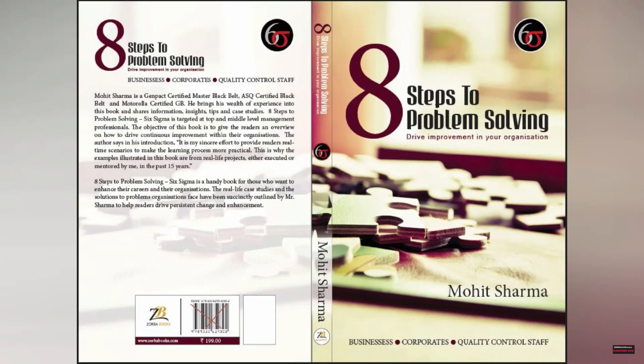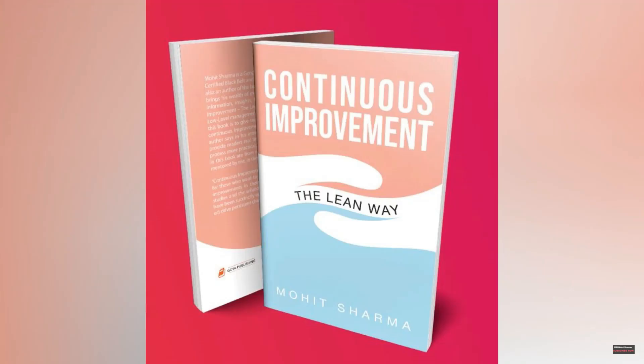Friends, you can buy my authored books on Amazon. My first book is 'Eight Steps to Problem Solving,' which talks about Six Sigma concepts, and my second book is 'Continuous Improvement: The Lean Way,' which talks about lean concepts.